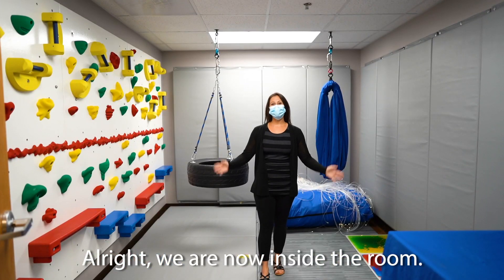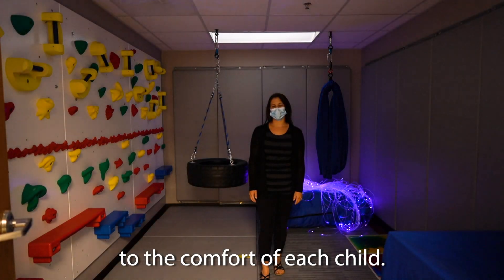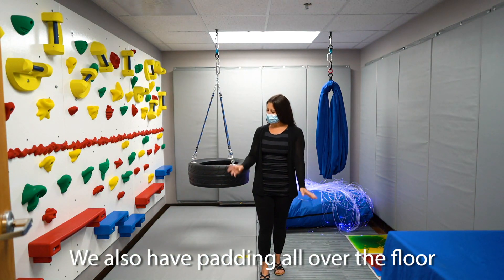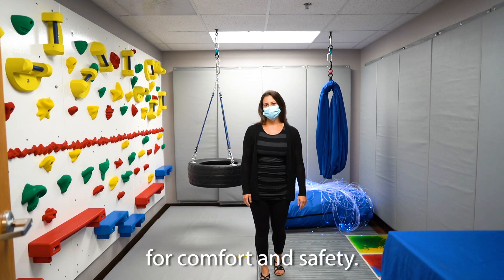Alright, we are now inside the room. As you can see, we have the ability to dim the lights to the comfort of each child. We also have padding all over the floor and across the walls for comfort and safety.